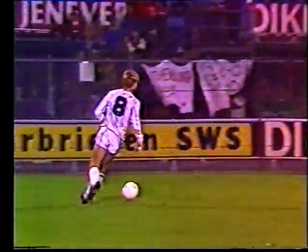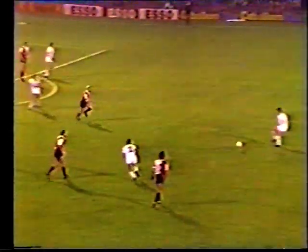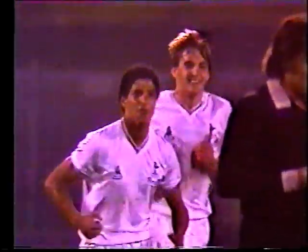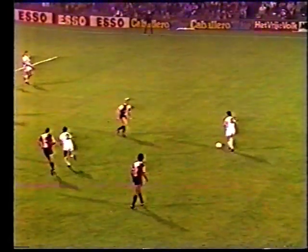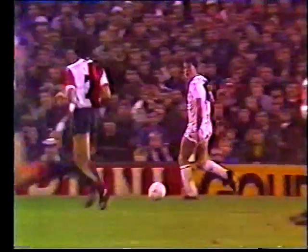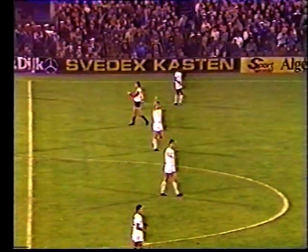Lovely pass, superbly weighted, and he's found Archibald. Steve Perryman in a lot of space. Hoddle touching it through to Hewton. Chris Hewton has put Tottenham in front on the night! A superbly engineered move by Tottenham and finished off in style by Chris Hewton. Perryman with room, finding Hoddle — lovely touch through — and Hewton took his time, past the goalkeeper. And Tottenham were ahead on the night and now are three goals in front overall.